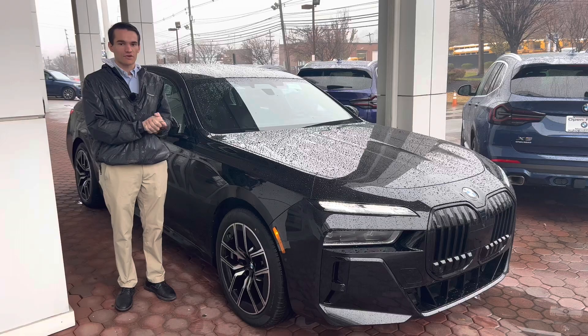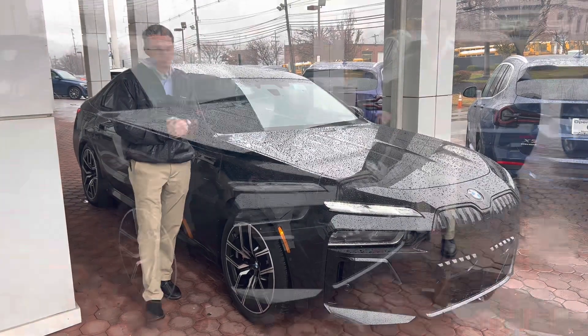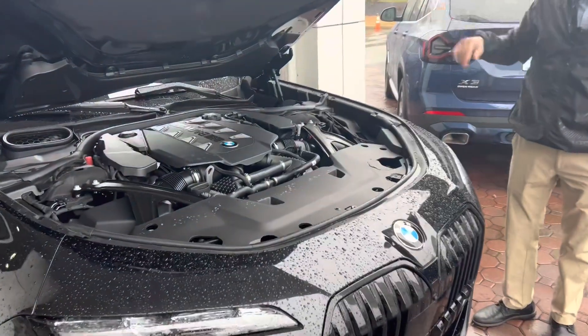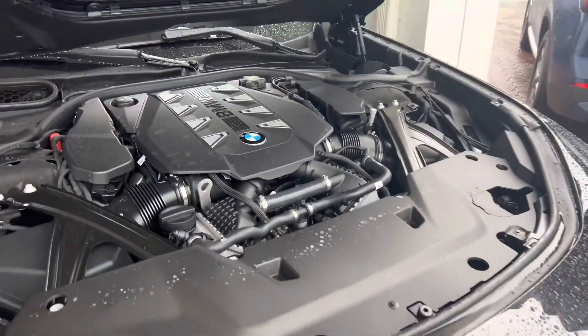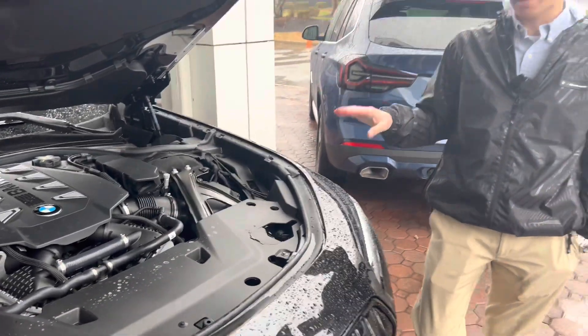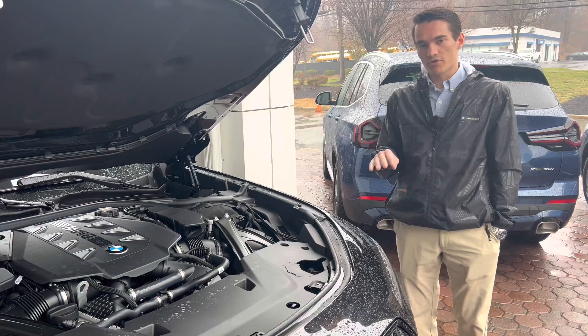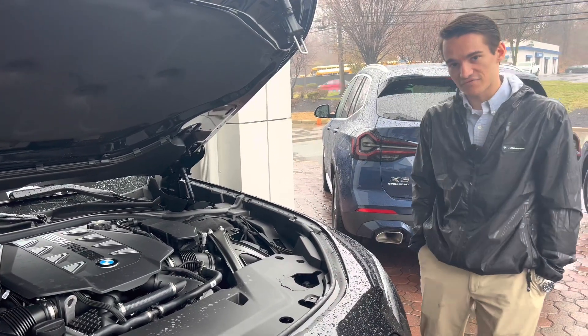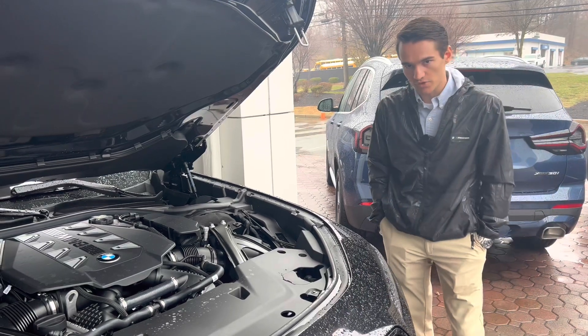Let's start off under the hood. Under the hood of the 7 Series, you have generally speaking three different options. This is the 760, so what you're looking at now is a twin-turbocharged 4.4-liter V8 with 536 horsepower, 553 pound-feet of torque. It is all-wheel drive as well.